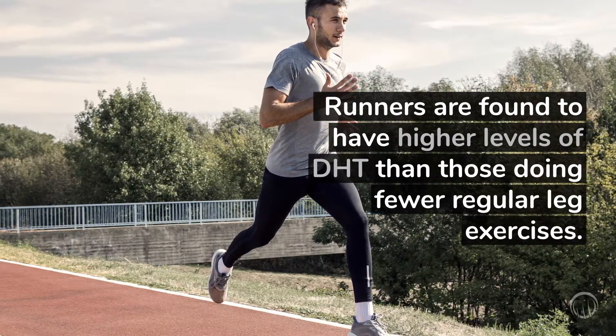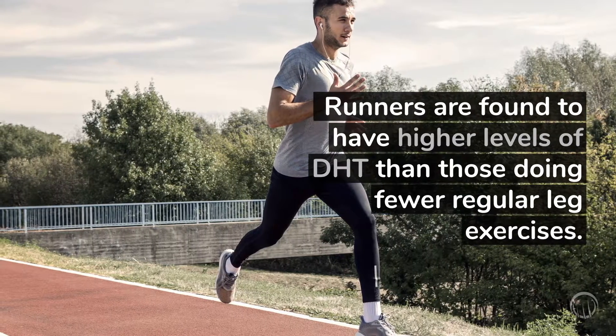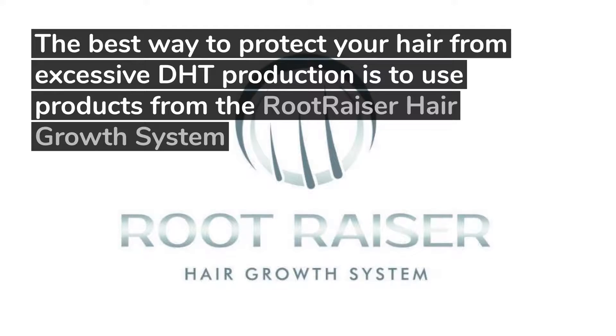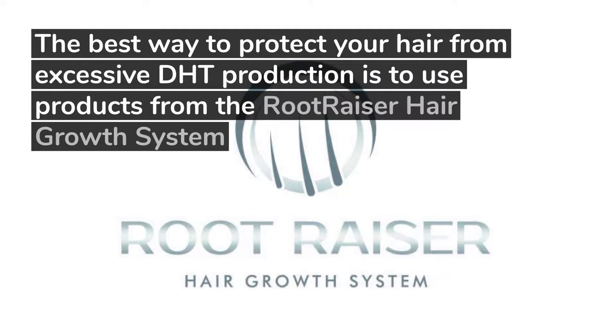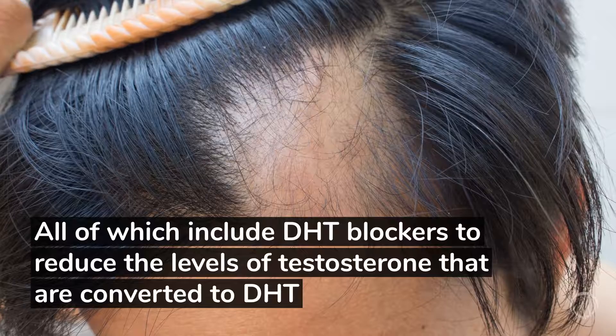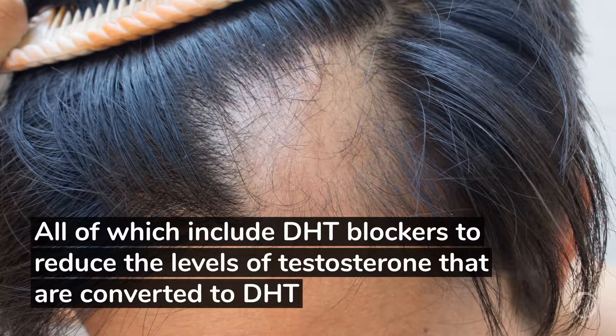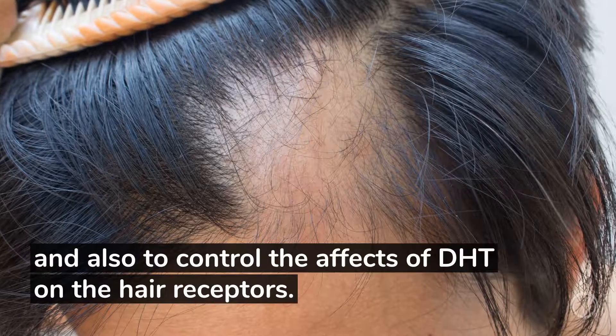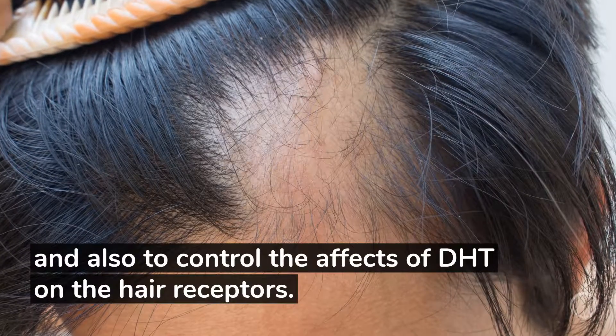Therefore, runners are found to have higher levels of DHT than those doing fewer regular leg exercises. The best way to protect your hair from excessive DHT production is to use products from the RootRazor hair growth system, all of which include DHT blockers to reduce the levels of testosterone that are converted to DHT, and also to control the effects of DHT on the hair receptors.